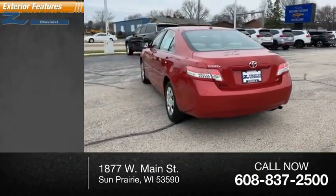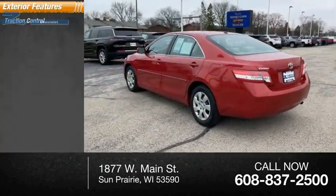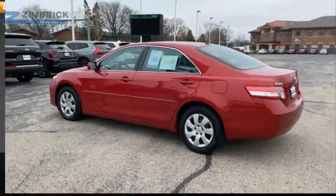Here are some of this vehicle's great options: traction control, stability control, and braking assist.